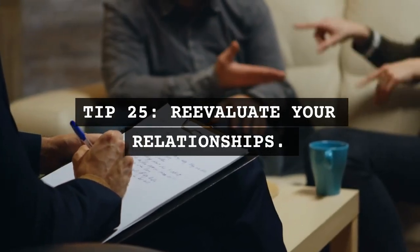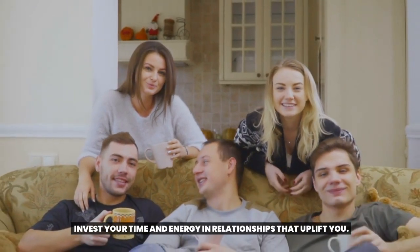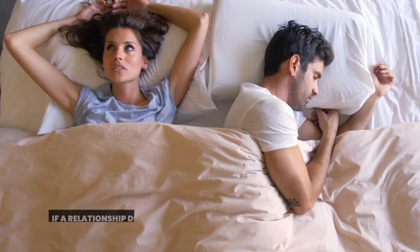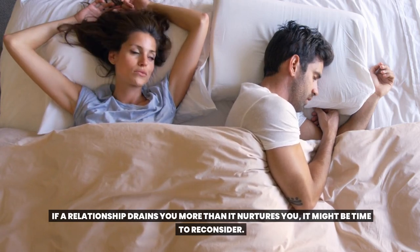Tip 25: Re-evaluate your relationships. Invest your time and energy in relationships that uplift you. If a relationship drains you more than it nurtures you, it might be time to reconsider.